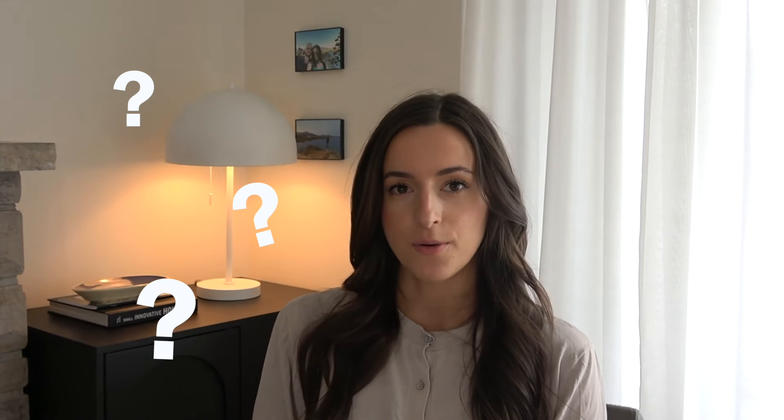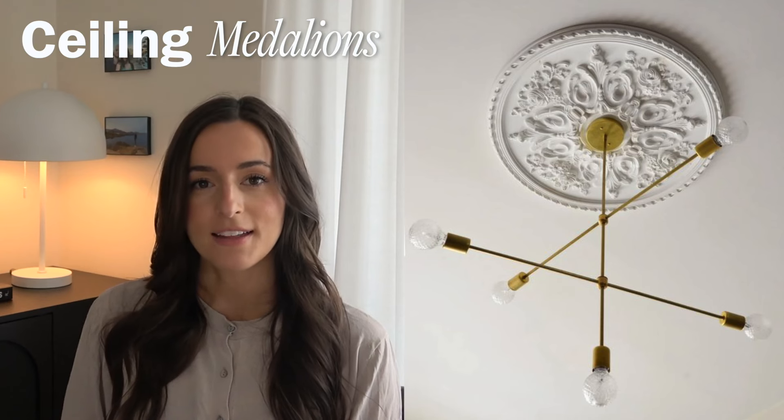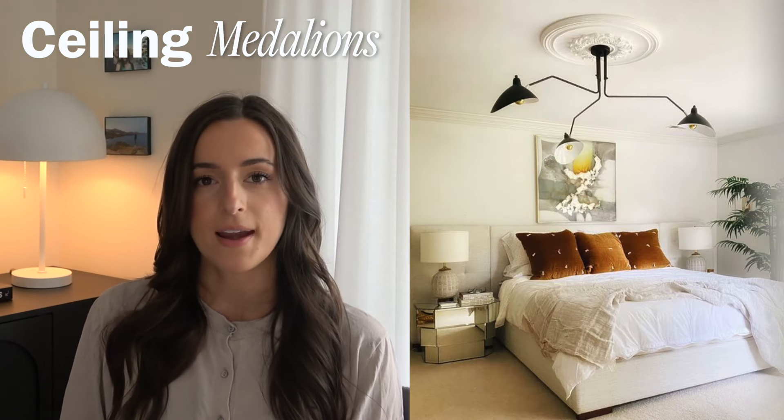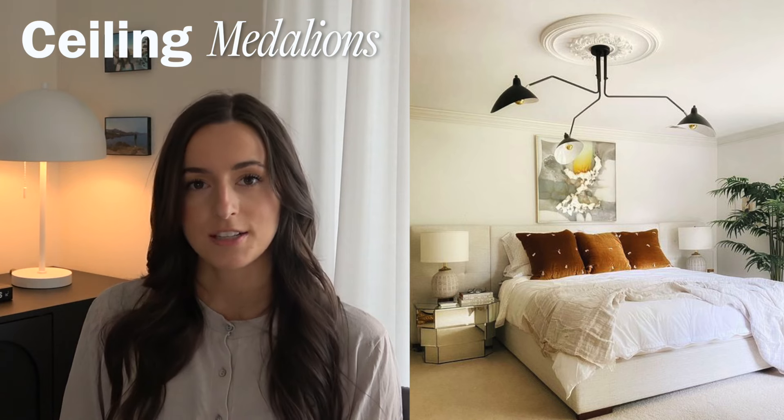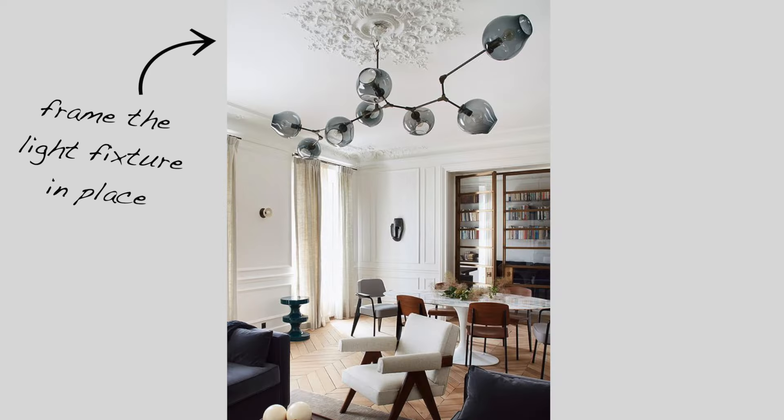What is the most overlooked and forgotten part of your home? Your ceiling. Builder grade homes come with flat, plain, white ceilings, but there's a lot you can do to add interesting character to this otherwise plain area. Ceiling medallions can be an interesting way to frame a pendant light or chandelier — they draw attention to the light fixture and really ground it in its place, the same way a rug would in your living room.